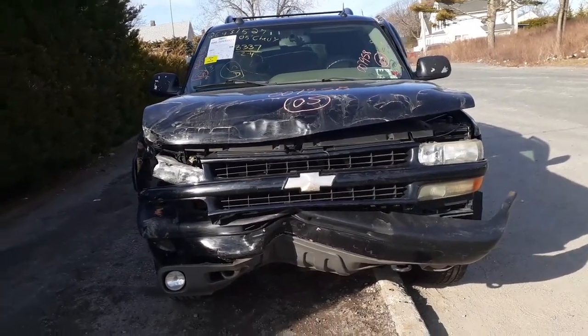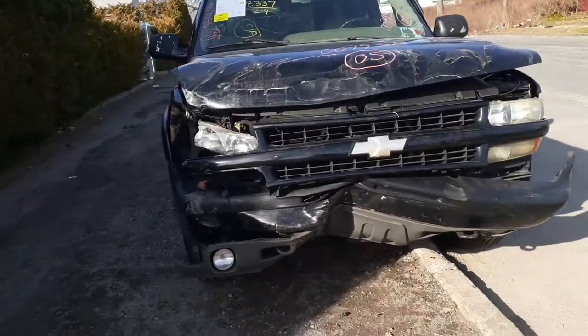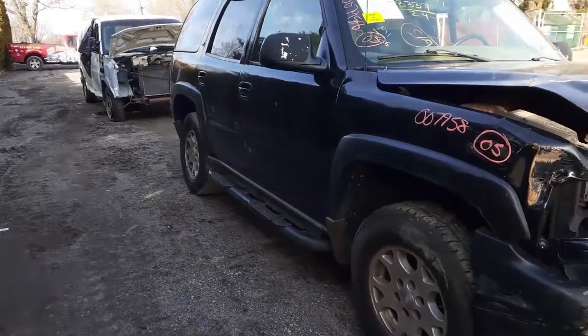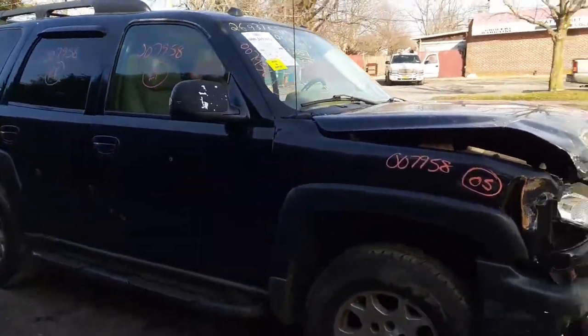As you can see, it was hit in the nose. Still runs and drives. Doors and the body were a repaint, so we really didn't go too far with the dings and so on and so forth.